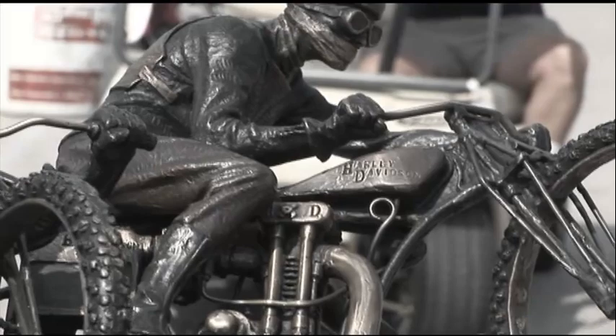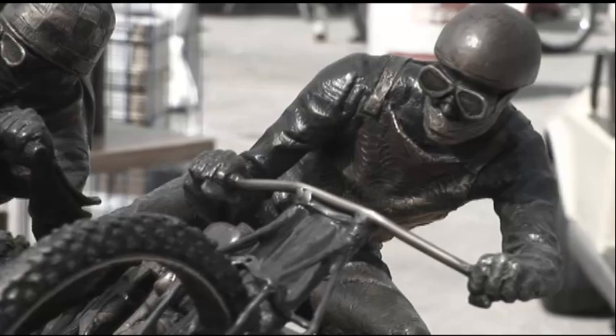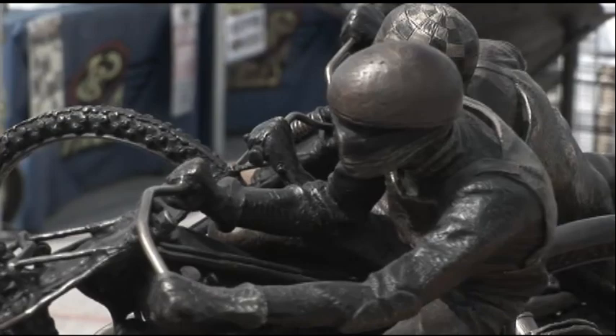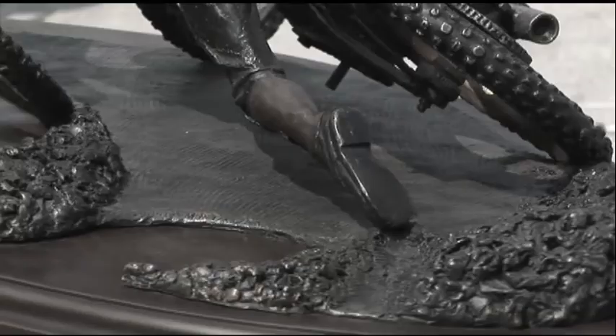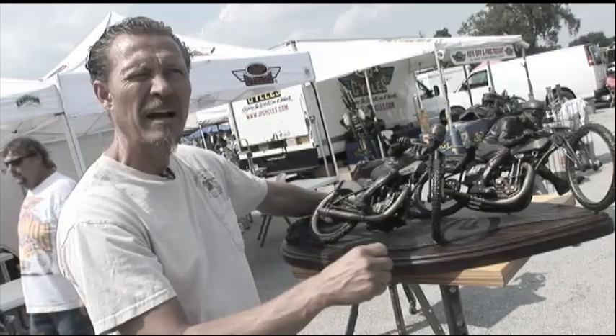Speedway racing was really interesting to me because it was so scary, so hairy. These guys would push it all out, and both wheels would be without traction, but it was in a controlled slip. I really liked them because they were small bikes, they were purpose built, and the thrill that went through the audience and the rider at the time — they were high-rev machines and a lot of motion.